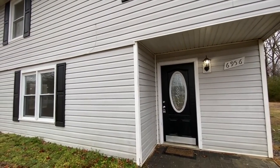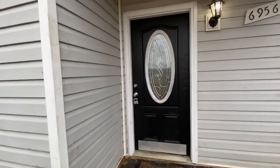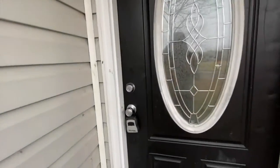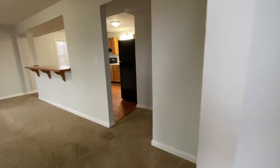Welcome to 6956 Sunset Road, located in Spotsylvania, Virginia, listed by MacDoc Property Management. This is a three-bedroom, two-bathroom single-family home. Let's take a look inside.